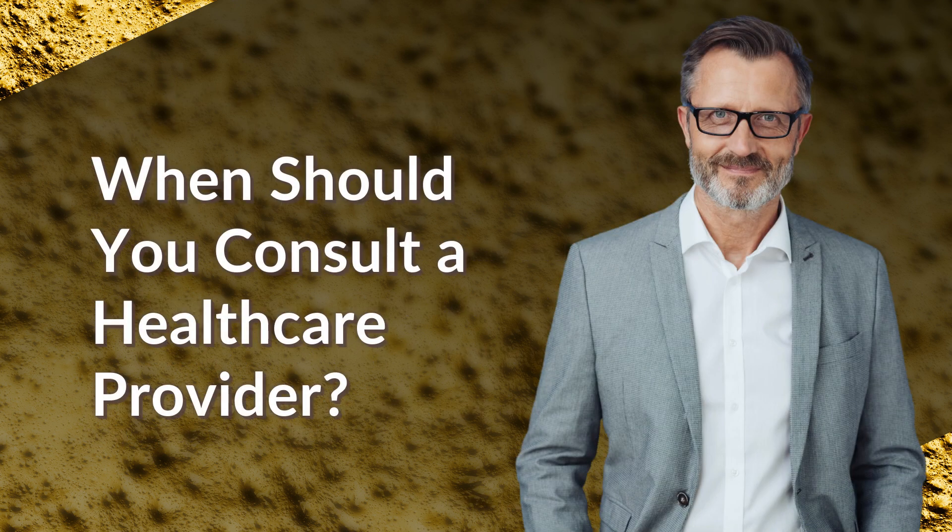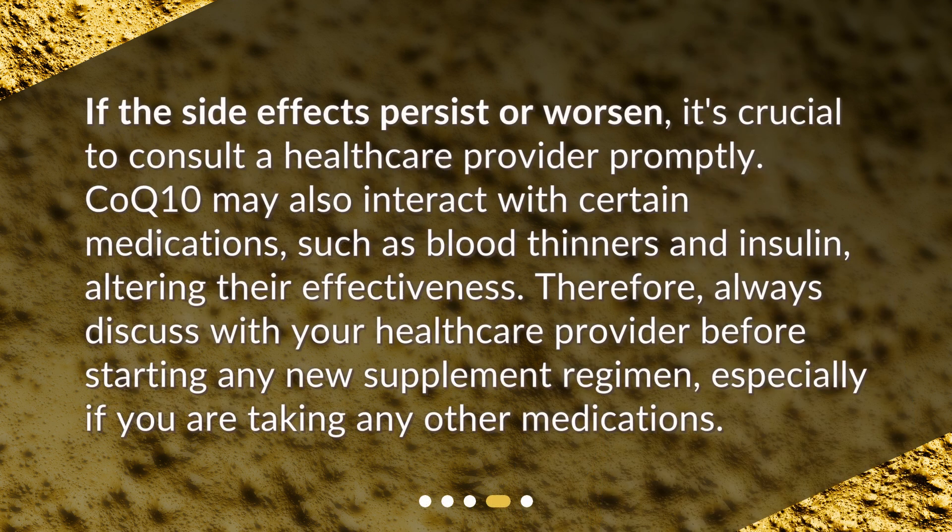When should you consult a healthcare provider? If the side effects persist or worsen, it's crucial to consult a healthcare provider promptly. CoQ10 may also interact with certain medications, such as blood thinners and insulin, altering their effectiveness. Therefore, always discuss with your healthcare provider before starting any new supplement regimen, especially if you are taking any other medications.